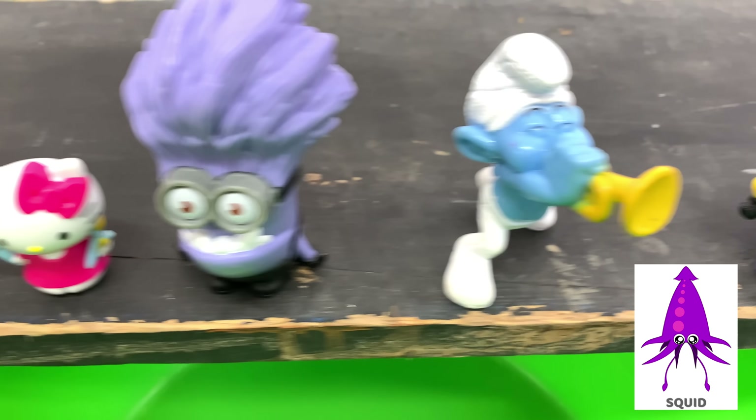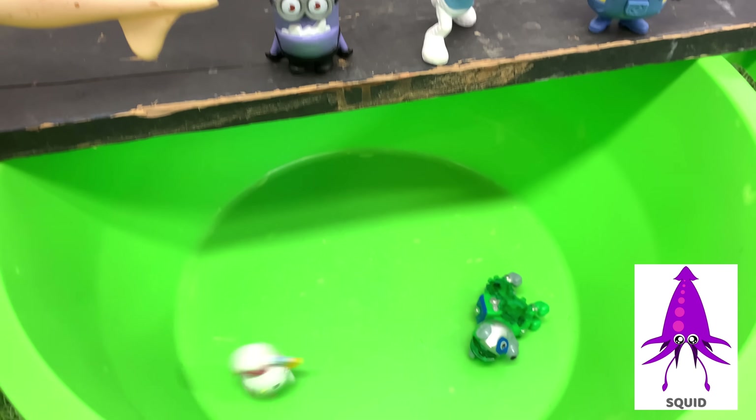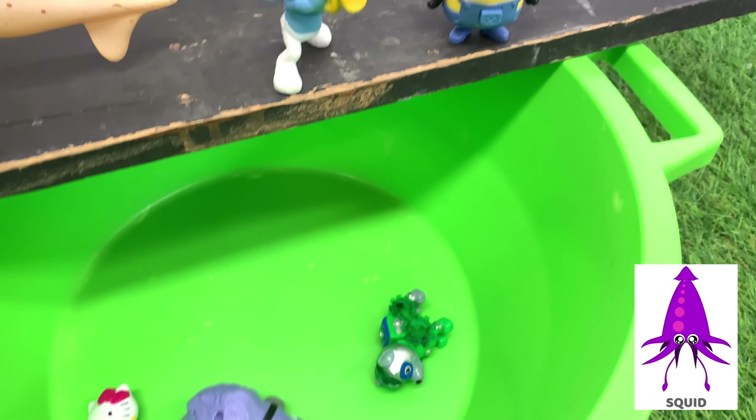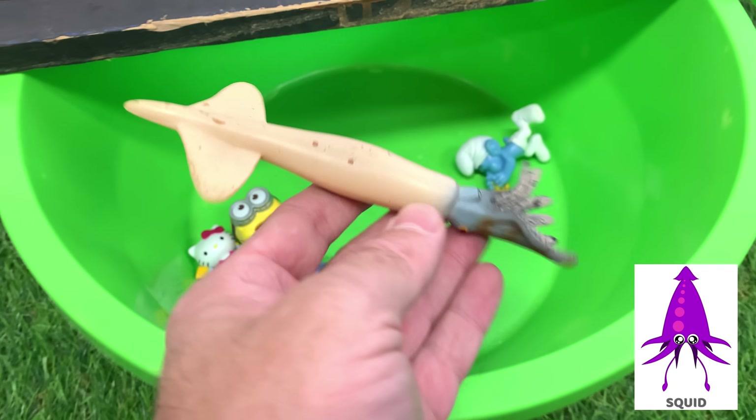A squid has two tentacles that are longer than its arms. Squids have eight arms lined with suckers. Squid have big eyes to help them see in the deep ocean.